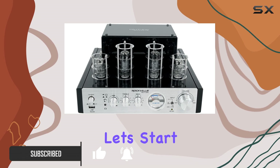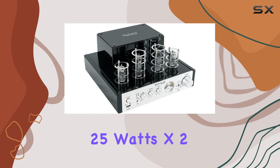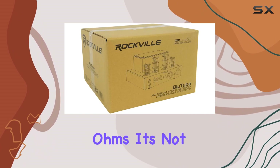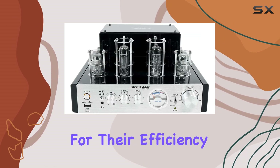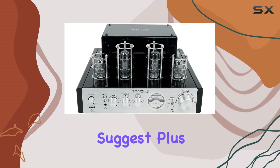Let's start with the Bluetooth tube amplifier. This audiophile-grade amplifier delivers 25 watts x2 RMS at 8 ohms and 35 watts x2 RMS at 4 ohms. It's not just about the numbers — tube amps are known for their efficiency and lack of hard clipping, so they sound even more powerful than their ratings suggest.